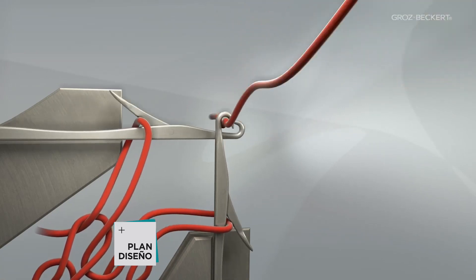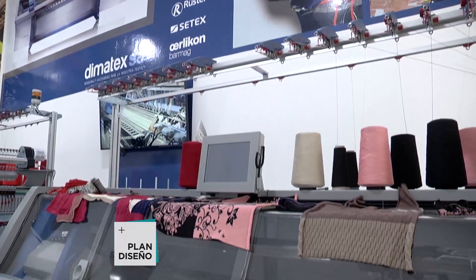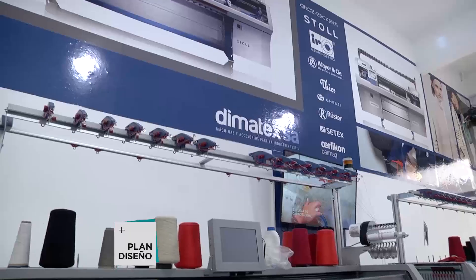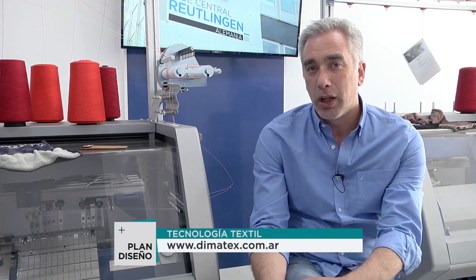Dimatex has a showroom in Mar del Plata and another in Buenos Aires, where they attend all textile customers — circular or rectilinear machines, all brands. We invite everyone to come with their consultations; we will advise them perfectly for the improvement of their products.